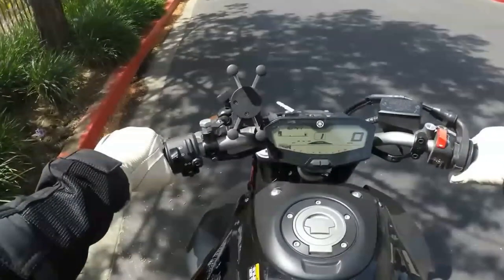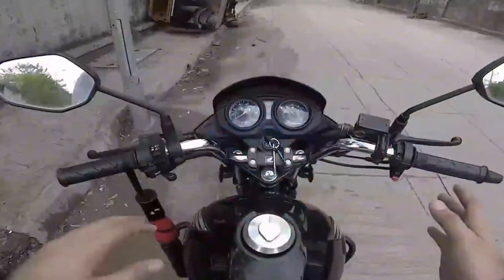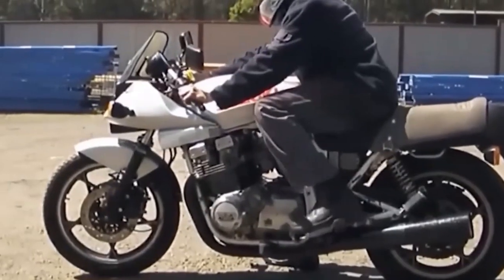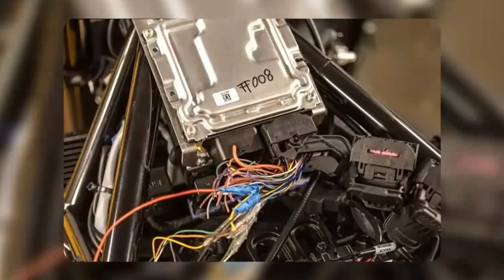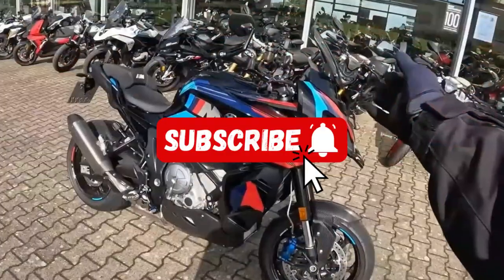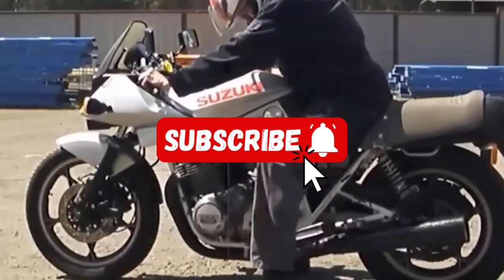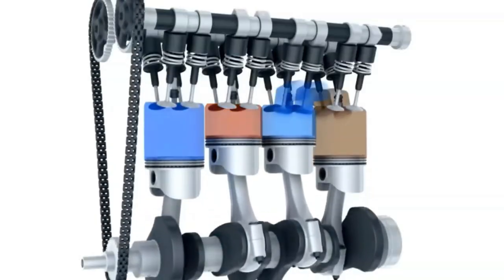So, there you have it — the correct way to warm up and care for your motorcycle engine. A few minutes of smart warm-up every morning can save you thousands in repairs, extend your engine's life, and make your bike perform at its best. If you found this video helpful, don't forget to like, subscribe, and share. Ride safe and keep your engine happy.